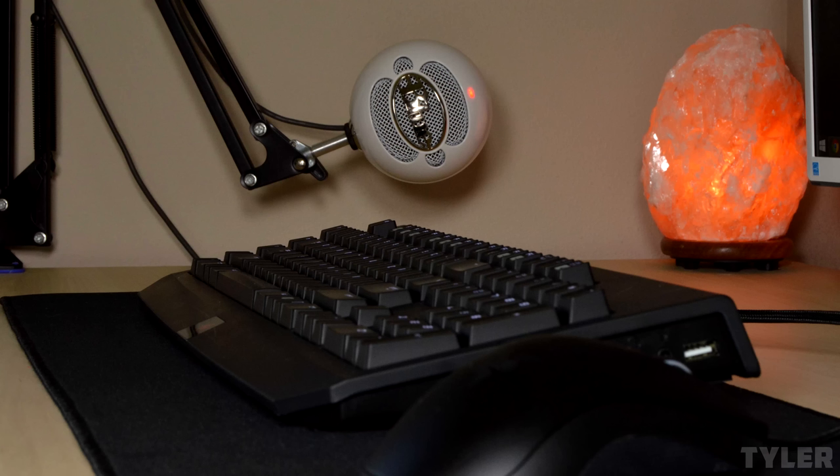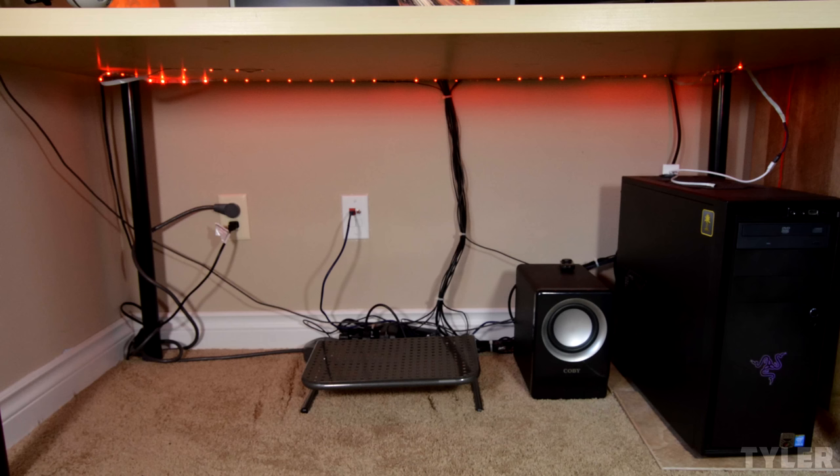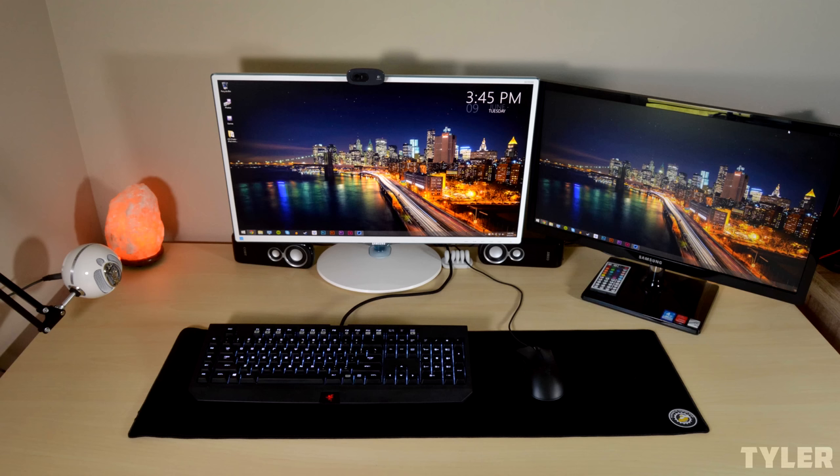Props on picking up the Snowball mic and mounting it on your desk — that reminds me, I actually have to pick up one of these for myself. Under the desk it looks like you did a good job on cable management. Overall very clean, and I didn't even notice you have LEDs. LED strips seem very common in these desk setups. But yeah, overall a very simple setup.